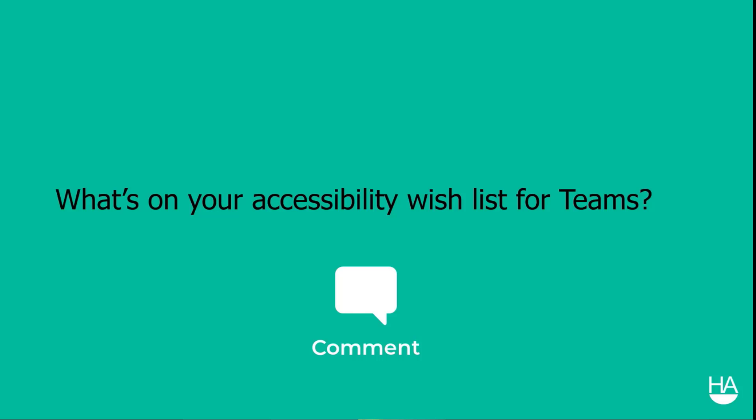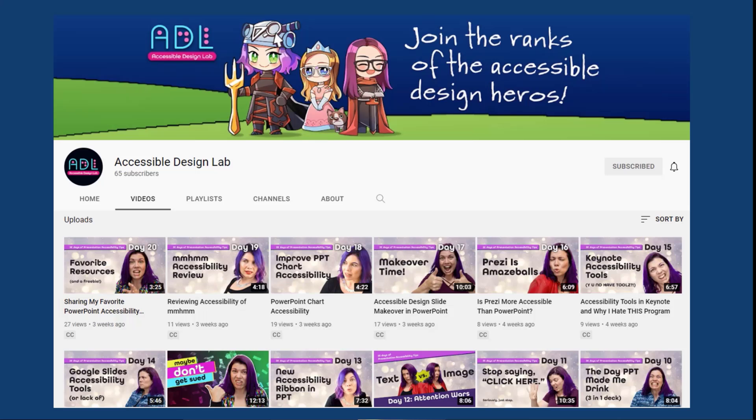If you have any other accessibility wish list items for Teams, viewers on YouTube, write them in the comments. There is also a YouTube channel called the Accessible Design Lab, run by a friend of mine, that offers great tips for design and presentations. Follow her tips if you're interested in learning more about designing for accessibility.